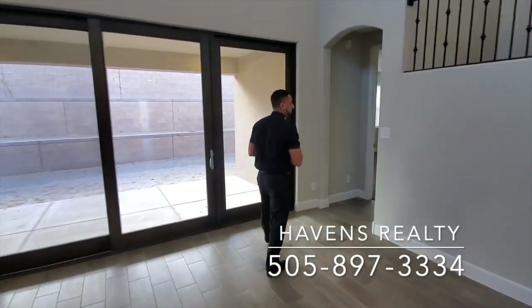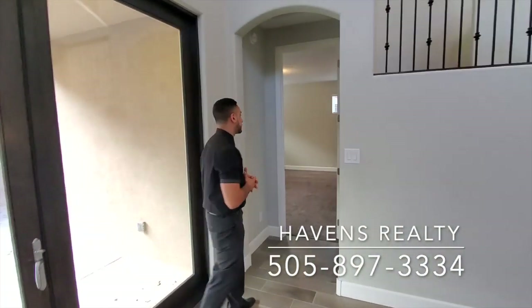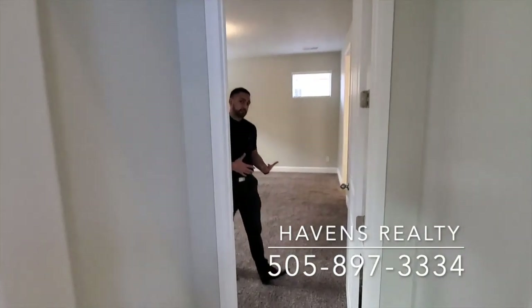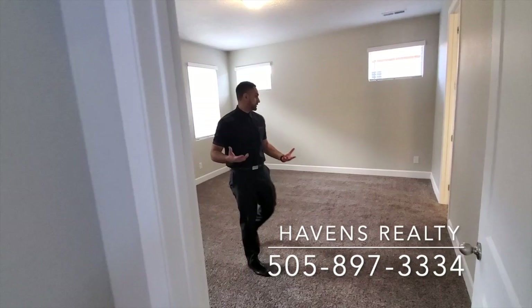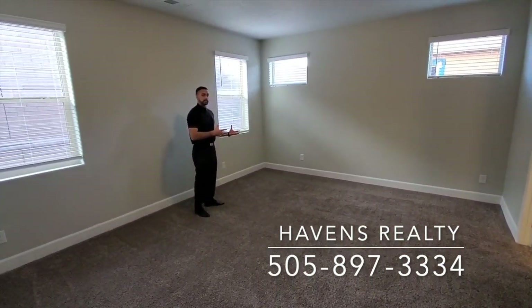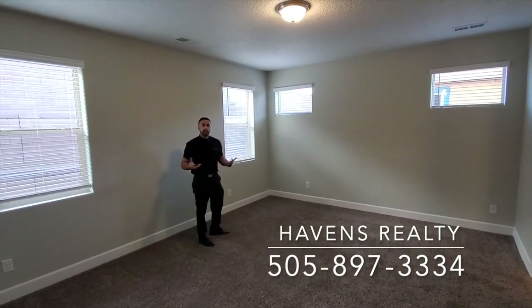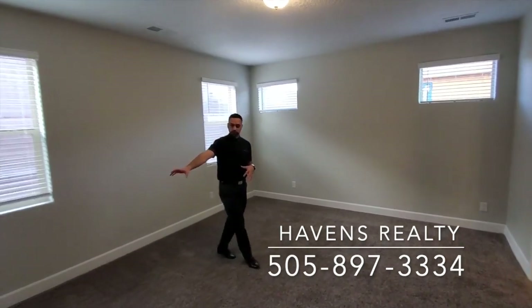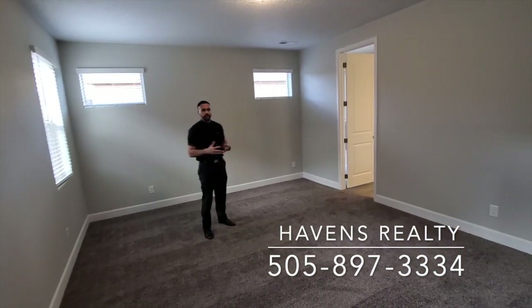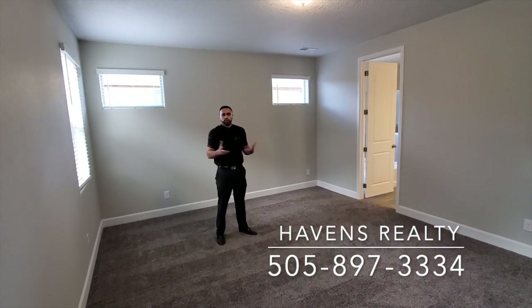The Thomason also has a master bedroom downstairs, which is one of the bigger advantages of this floor plan. It's a huge bedroom. If this was furnished, you could fit a king-size bed with a nice nightstand on each side, and you still have a nook over here where you can put a couple of dressers. It's just a big area — a blank slate to do whatever you'd like.